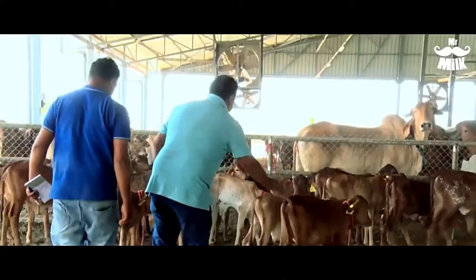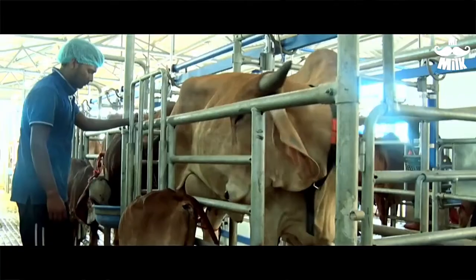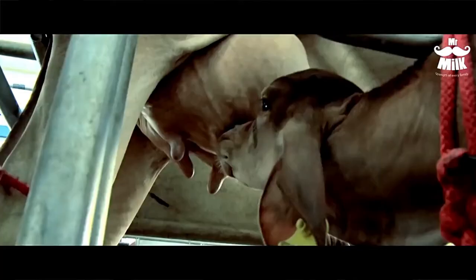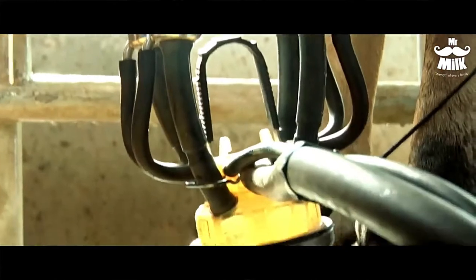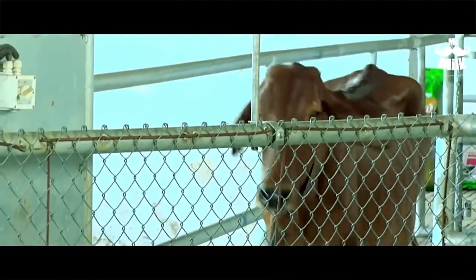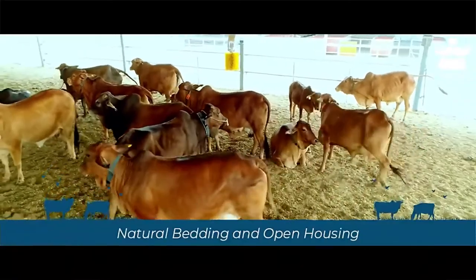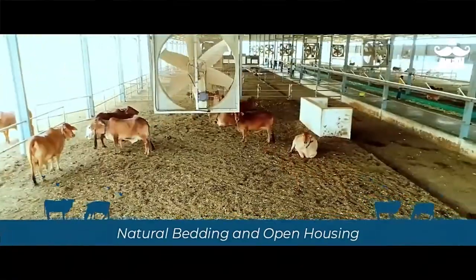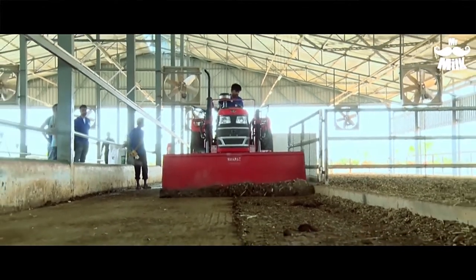Cows are always close to their mothers and given first priority for milk. This also ensures that the milk is full of motherly love. The sheds have a natural soil bedding and all the cow waste is removed and used as a bio-fertilizer at our farm.